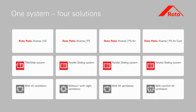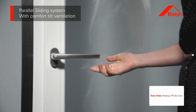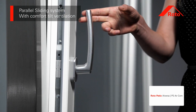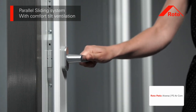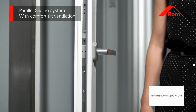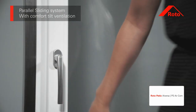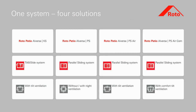With the Roto Patio Alversa PS air comm parallel sliding system, turning the handle tilts the sash automatically. There is no need to use force to pull the sash manually. All parallel sliding systems impress with their outstanding convenience.